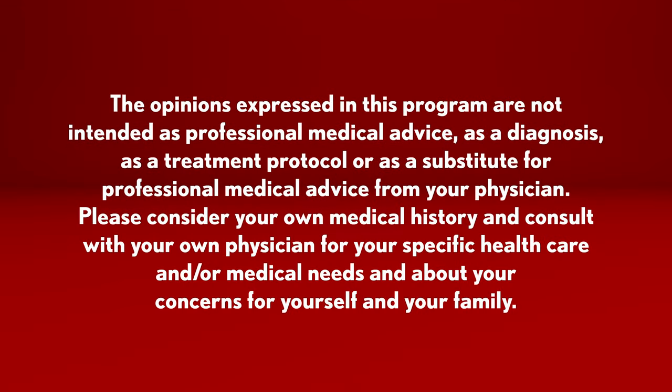The opinions expressed in this program are not intended as professional medical advice, a diagnosis, a treatment protocol, or a substitute for professional medical advice from your physician. Please consider your own medical history and consult with your own physician for your specific healthcare and medical needs and concerns for yourself and your family.